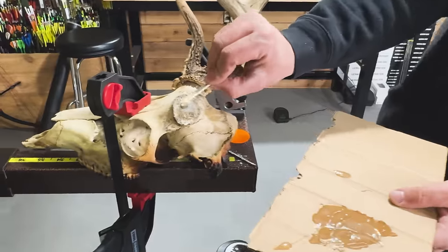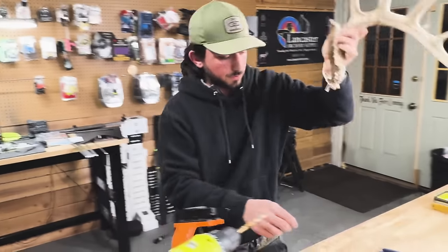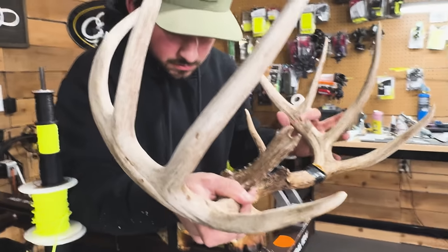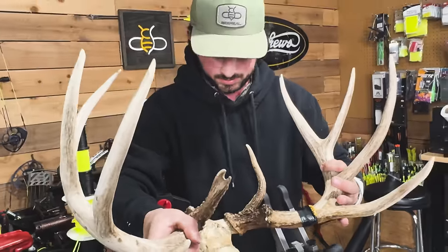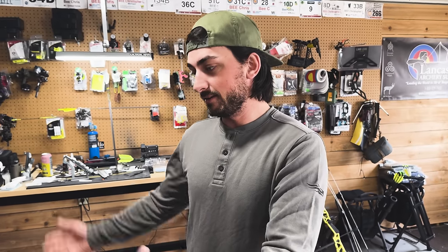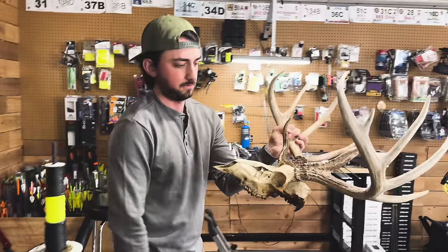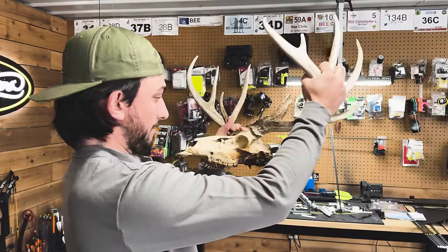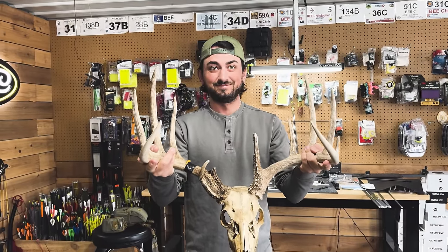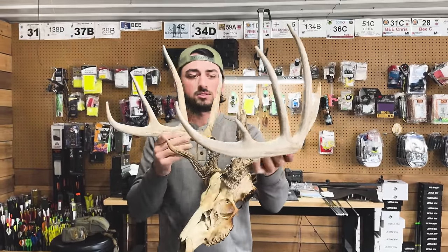I'm going to shove as much epoxy down in that hole as I can. Moment of truth. I'll put some on the bolt too — epoxy everywhere. Get that in. Looks well seated. I'm just going to sit here and hold it because I don't have a better solution. Good morning everyone — next morning, and it didn't fall apart on us. Moment of truth with a sharp knife... it's not moving. The top of the skull is good. There we go, ladies and gentlemen — it actually worked.